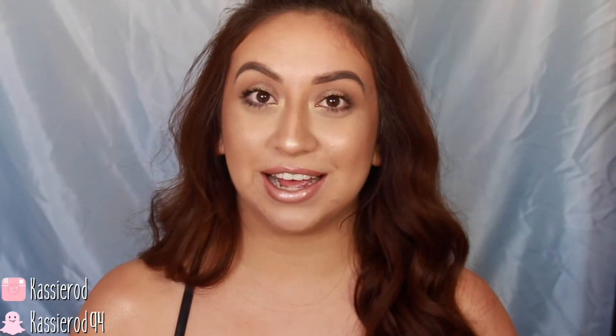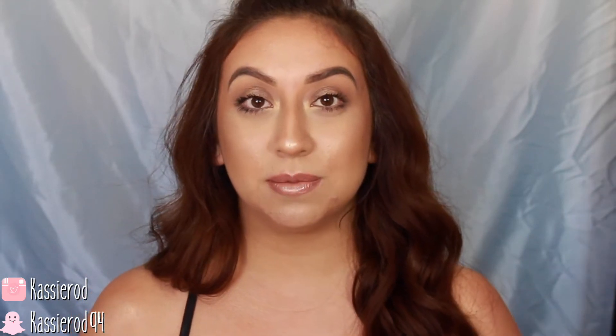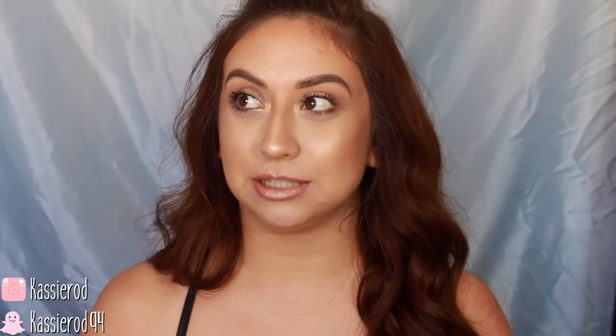I was very excited to bring you guys this bronzy summer look. I wore this to the beach the other day and didn't get to take as many pictures. But this is for those people who like to wear makeup even if you're just going to the beach. It doesn't necessarily have to be for the beach — it can be for a night out, maybe you're going on a date. It's summer. It's a very summer bronzy beachy look and I really ended up loving it.